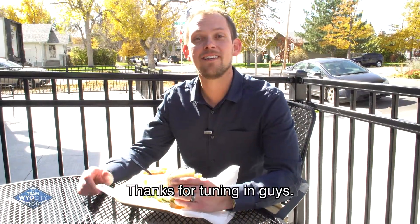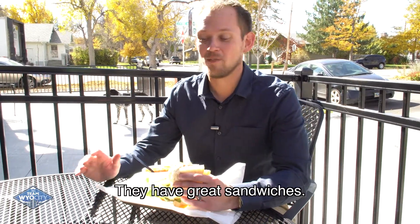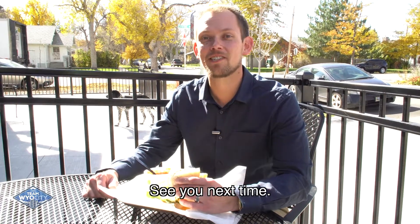Thanks for tuning in guys. Again, Albin Shaw with Team Wild City at Real Estate Leaders. This is Wild City Eats. Come down and check out Grand Street Grocery — they have great sandwiches, great dinners. You can't beat it. See you next time.